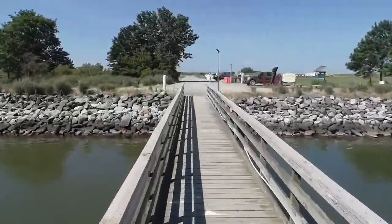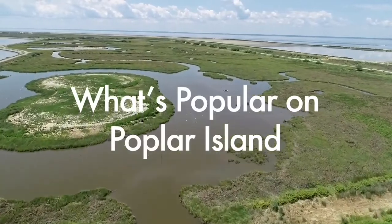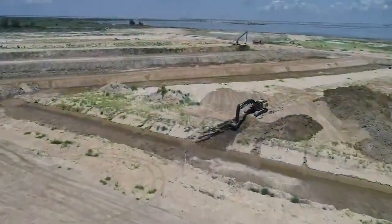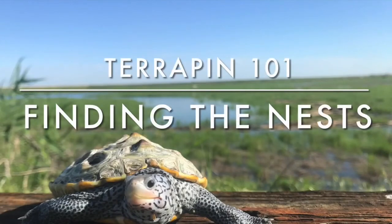Just what are these water turtles doing walking around on land? Digging a nest of course! Hey everybody, Christina here. Even though terrapins are brackish water turtles that spend their lives primarily in the water, like all reptiles, they need to come onto land to lay their eggs.